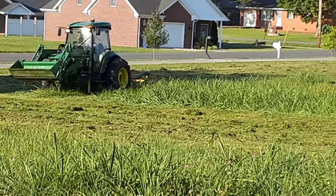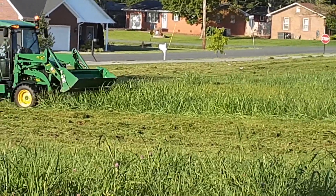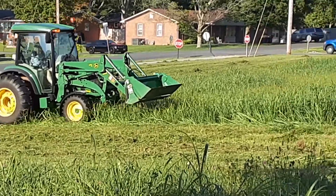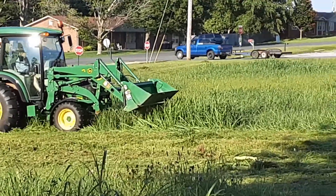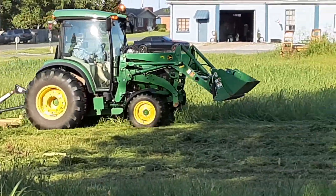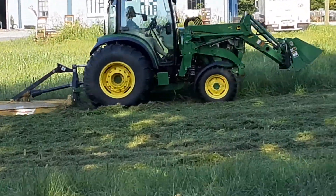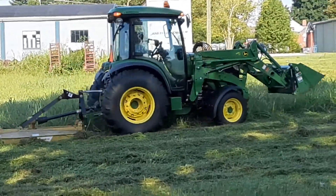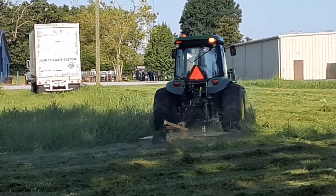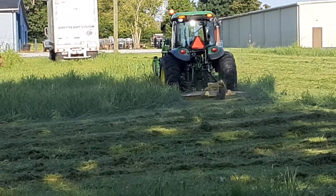That there is the John Deere 4066R. I don't know what girl it is driving that tractor. Can I make a round? Yeah, I guess so. Hope it all turns out good for me. Nice looking tractor, nice looking little girl. Y'all know how it is.